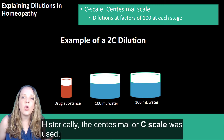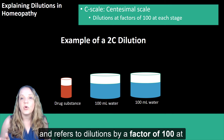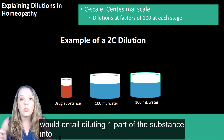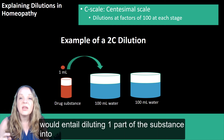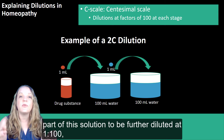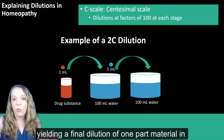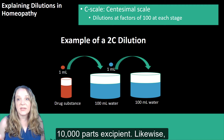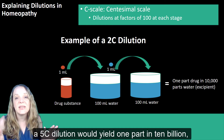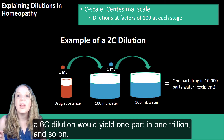Historically, the centesimal or C scale was used, referring to dilutions by a factor of 100 at each stage. For example, a 2C dilution would entail diluting one part of the substance into 100 parts of an excipient, and then taking one part of this solution to be further diluted in another 100 of the excipient, yielding a final dilution of one part material into 10,000 parts excipient. Likewise, a 5C dilution would yield one part in 10 billion, a 6C dilution would yield one part in 1 trillion, and so on.